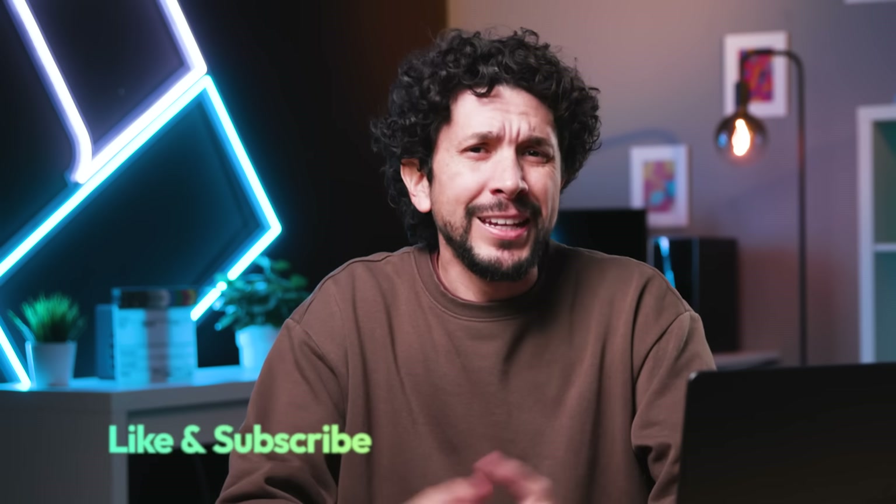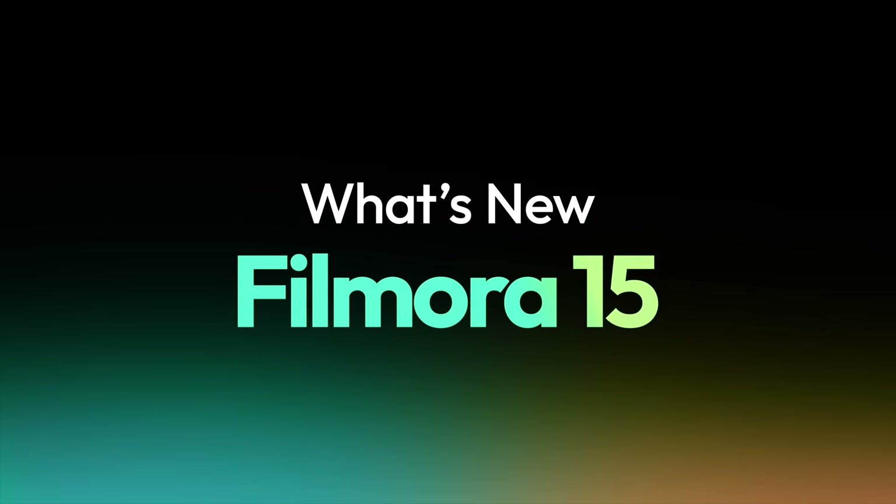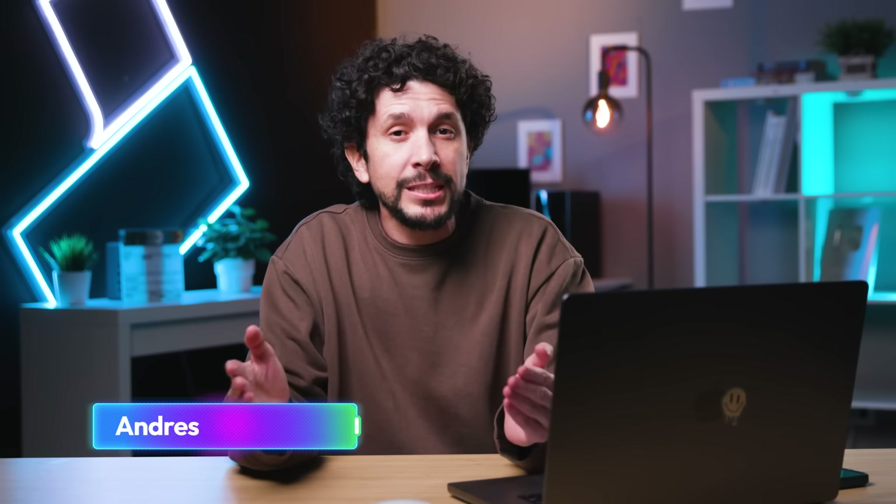Filmora 15.1 just dropped, and this new update is about leveling up the tools you already use and giving you brand new ones that will make editing faster, cleaner, and way more fun. My name is Andres, and today I'll be taking you through the latest update of Filmora 15. Let's jump in.